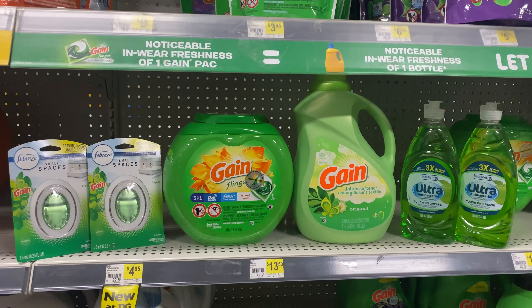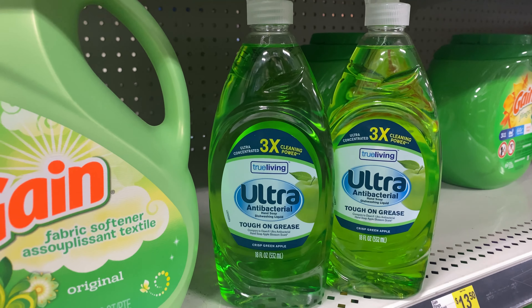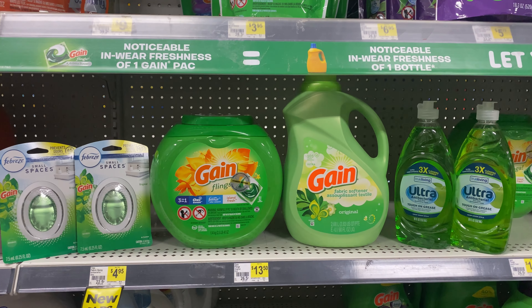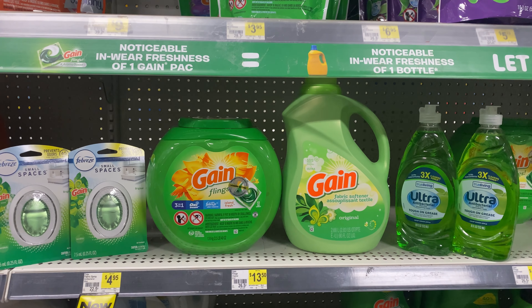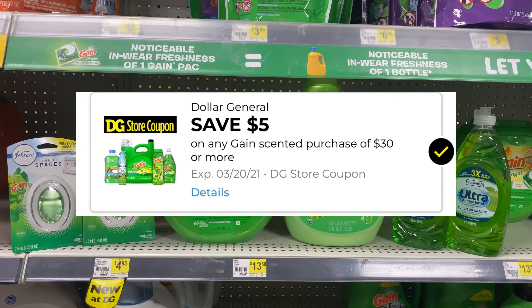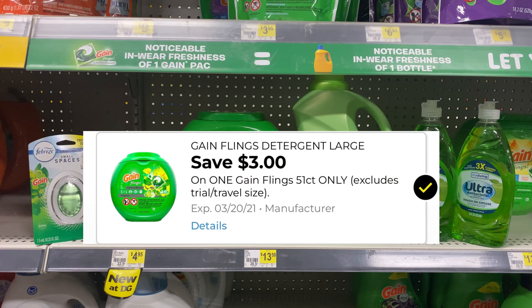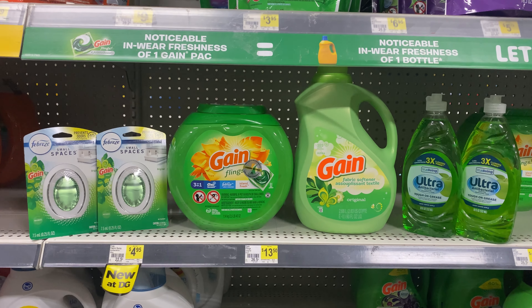I cannot make a video without a Gain deal — this is an all-digital deal. I have two small Gain Scent Boosters at $3 each, one Gain Flings at $13.50, one fabric softener at $6.95, and two Gain dish washing liquid at $2 each. Make sure the items have the Gain logo — not the Dollar General brand. Everything is $30.45. The $5 off $30 Gain coupon comes off, plus the $5 off $25, then $3 off the Scent Boosters, $3 off the Gain Flings, $2 off the fabric softener, and $1 off one dish washing liquid. Total: $11.45.